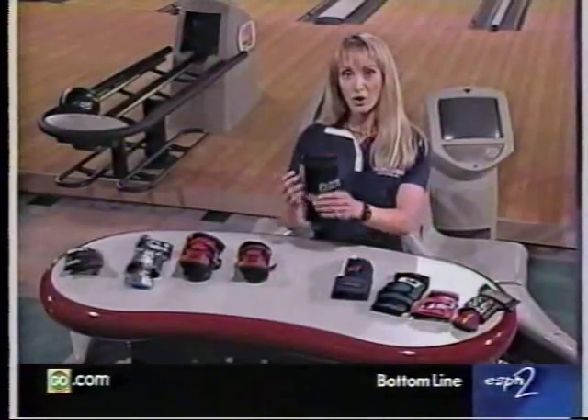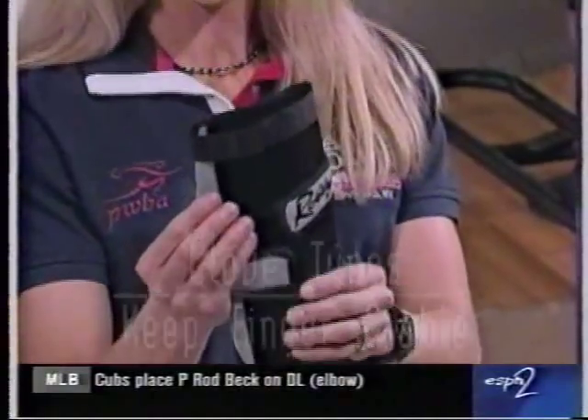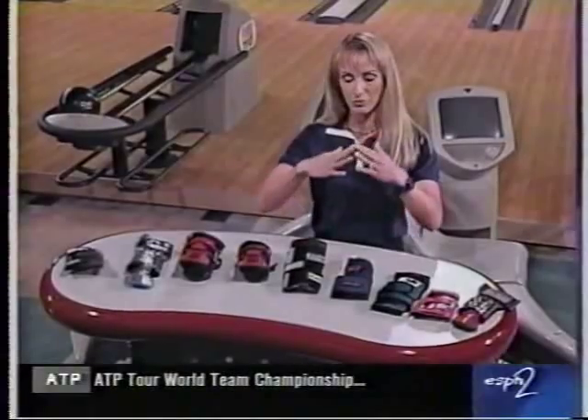Another type of glove will allow you to keep your fingers very stable. This one has an extended finger support so that your fingers will not be allowed to be flexed back through the release.